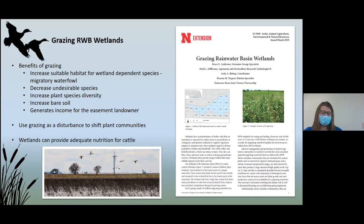If using grazing correctly, it decreases the presence of undesirable species and increases diversity and quality. Without it, the wetland will become thick and dominated by cattails, river bulrush, or reed canary grass. It also increases bare soil for shorebirds who depend on it. It not only benefits the habitat but also generates income for the landowner and can provide adequate nutrition for cattle. It is an important tool to replicate the disturbance that bison created when they roamed the Great Plains.